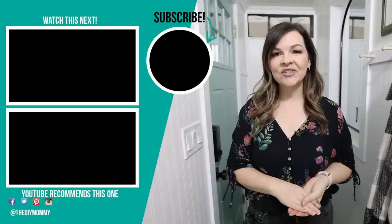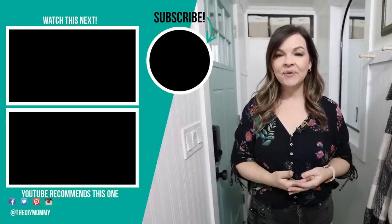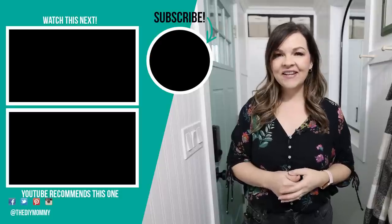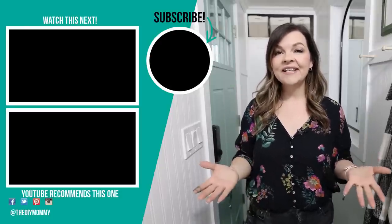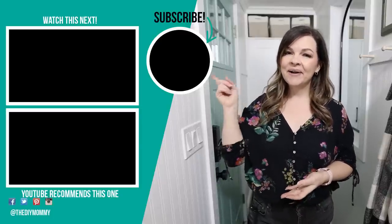Thank you so much for watching today's video — I hope you enjoyed it. Let me know what you think of this tiny entryway makeover down in the comments below. I am so thrilled with how this turned out — it's so cute but it packs a punch with all the extra storage. Make sure to watch the other videos in this tiny lake house renovation series, linked in the description. If you like this video, give it a thumbs up and subscribe for more DIY and decor ideas on a budget.